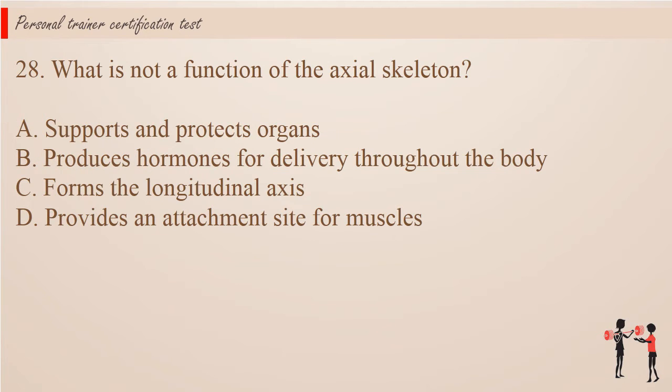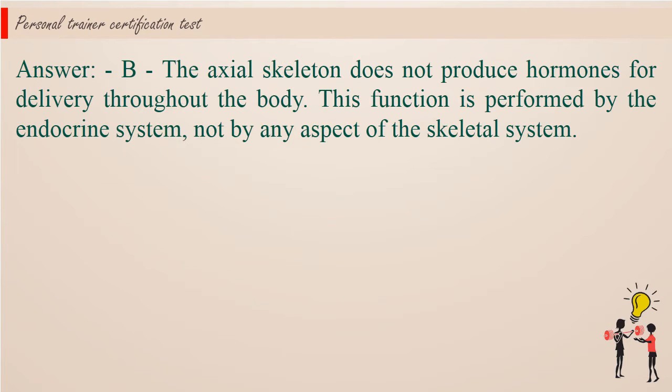Question 28: What is not a function of the axial skeleton? A. Supports and protects organs. B. Produces hormones for delivery throughout the body. C. Forms the longitudinal axis. D. Provides an attachment site for muscles. Answer: B. The axial skeleton does not produce hormones for delivery throughout the body. This function is performed by the endocrine system, not by any aspect of the skeletal system.